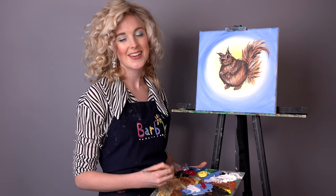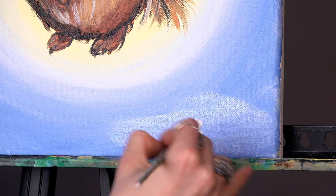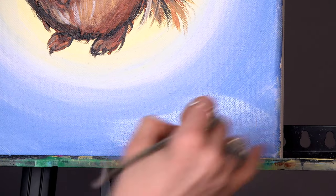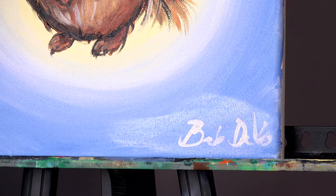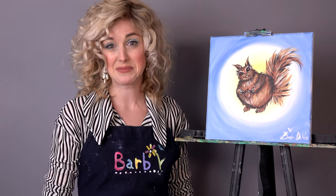And just like that, we've got a finished painting. Well, I sure hope you enjoyed this one today — I know I sure did. So did Chestnut. We sure hope to see you back here on Let's Make a Little Painting. My name is Barb DeVos. And remember: stay home, stay safe, and always be yourself. Unless you can be a squirrel.